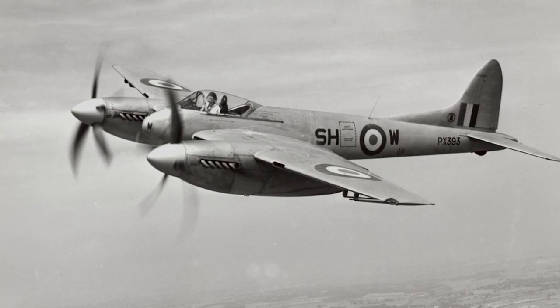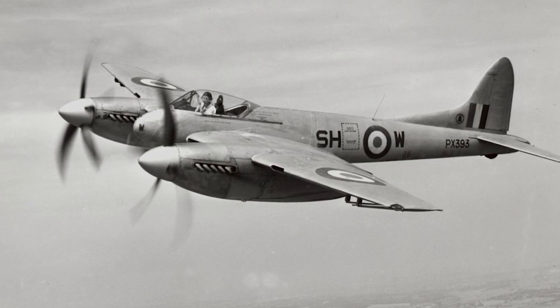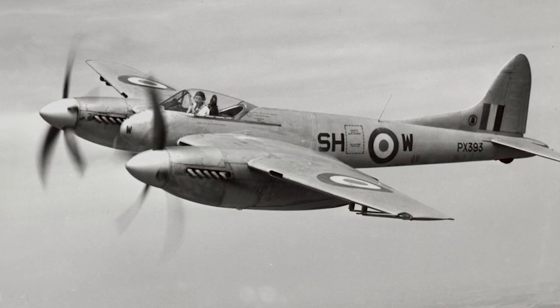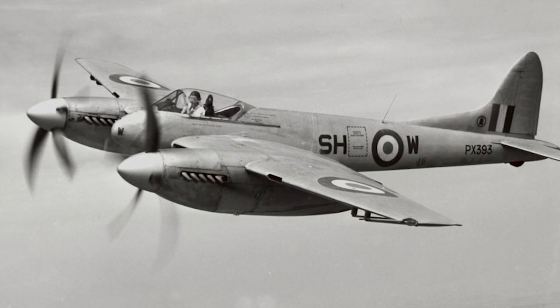The de Havilland DH-103 Hornet was a twin-engine fighter aircraft, developed by de Havilland as a private venture during the Second World War. It was intended for use against Japan and the Pacific Theater. However, the war ended before the Hornet was ready to enter service.